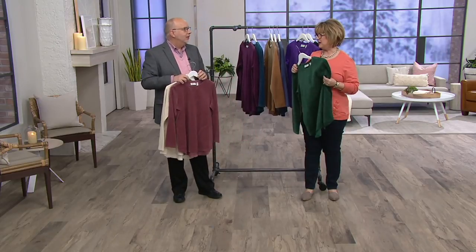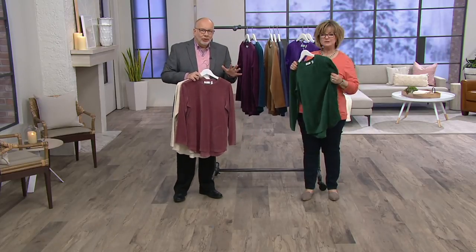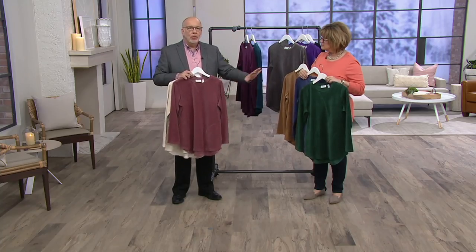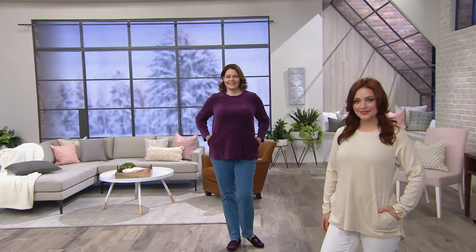Let's talk about the velour for a second because it's really soft. When you talk about velvet and velour, they're similar — velvet is usually woven, sometimes silk, but velour is a cotton-poly blend that is machine wash and tumble dry. At Denim and Company we do velour because we want you to get the look of velvet but not have to fuss about it, and be comfortable in it. That's why we do so well with our velour tops.